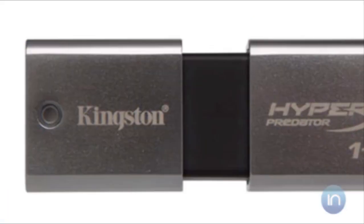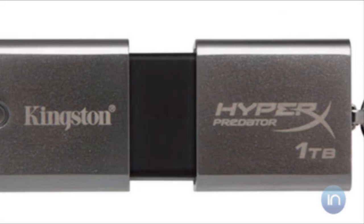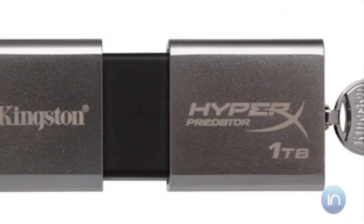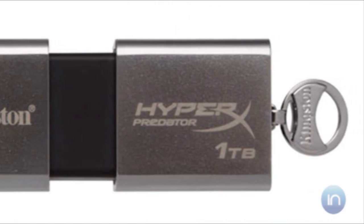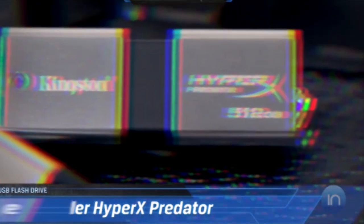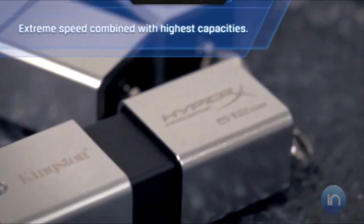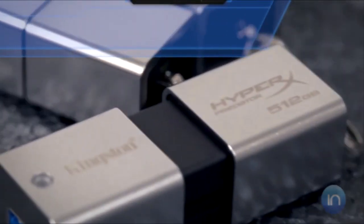Next on the list, Kingston revealed the first ever 1TB flash drive. The DataTraveler HyperX Predator 3.0 USB flash drive is currently only shipping in the 512GB version, but the new terabyte model will be hitting shelves this quarter. However, don't expect to save any money on this — the 512GB model is retailing for $1,750, making the newest model likely worth over $2,000.